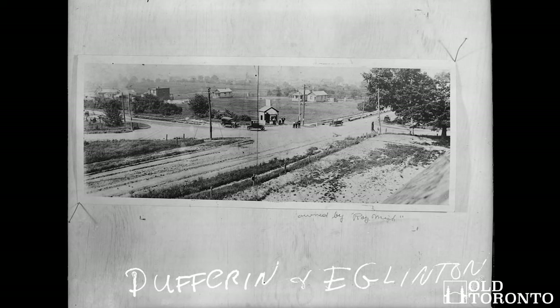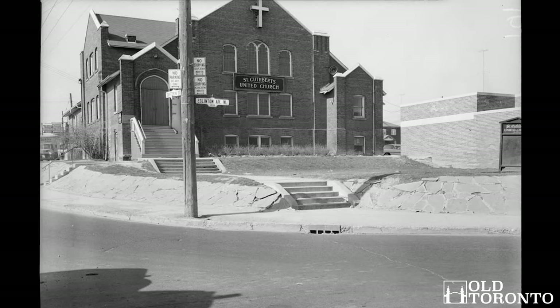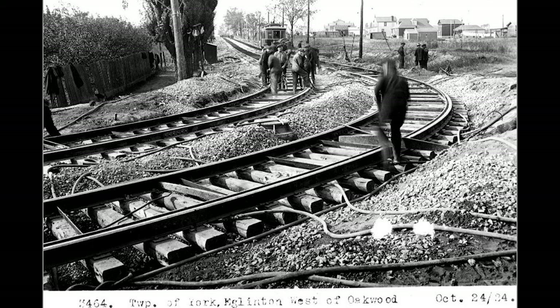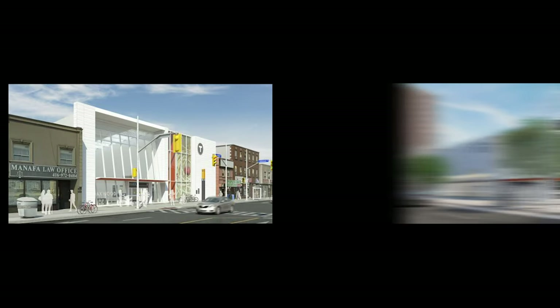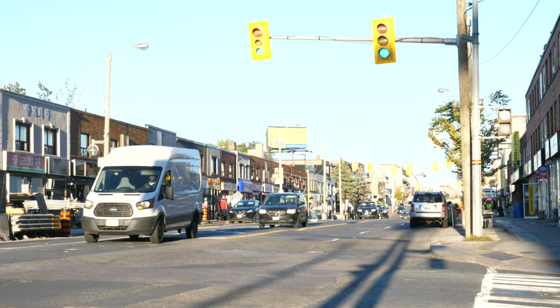In an upcoming video, I will dig deeper into the history of this area. Its past over the last couple hundred years is definitely an interesting one and remarkably different than most parts of Toronto. In the future, it will be known as the home of the Oakwood and Fairbank Eglinton Crosstown LRT stations, and as always, be known as the home of great food, shops, salons, and people.